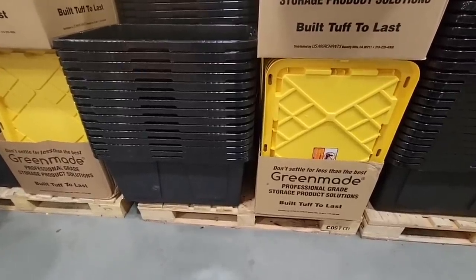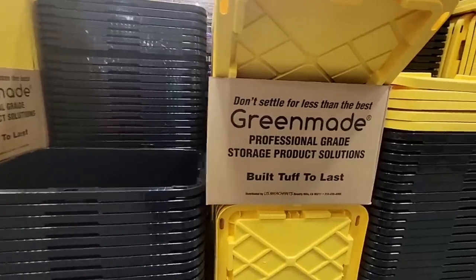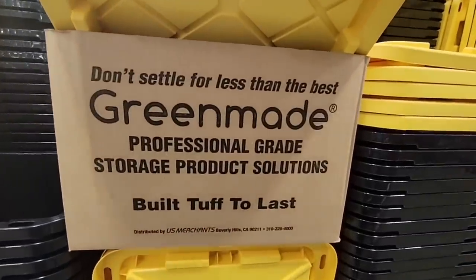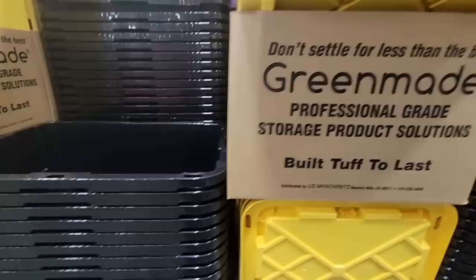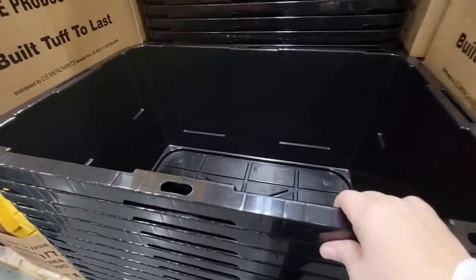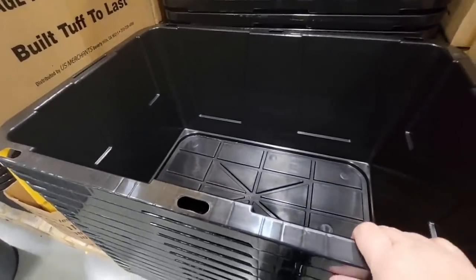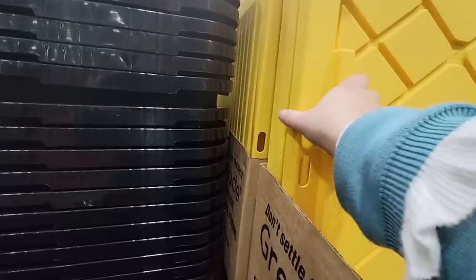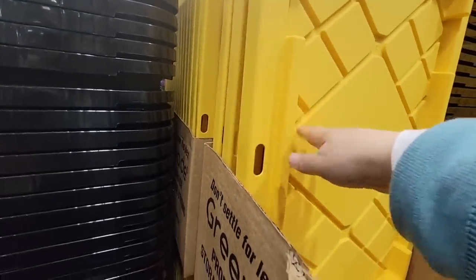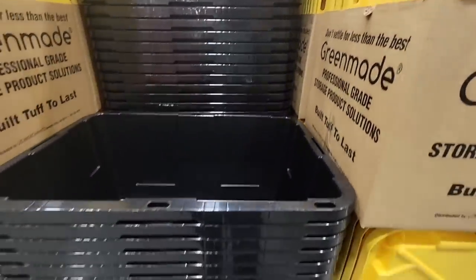Now let's talk about these totes. Getting organized really does reduce stress and reduce anxiety. These are professional grade storage product solutions. If you have a little bit of clutter, you could definitely pack it up — reduce maybe one room and just clean things up. It takes time, so definitely give yourself some time. These are going to store things perfectly. There are 27 gallons in each of these.